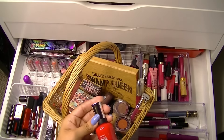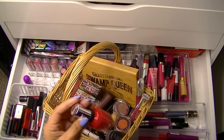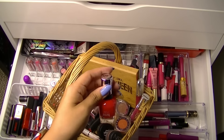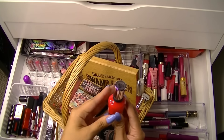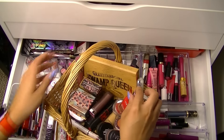For my nails, I only picked one color. It's from Sally Hansen, the Complete Salon Manicure in Fruity Patootie. Look how cute and summery! I'm going to paint my nails this color — probably my toenails too. I need to start trying to finish things, so that's what I'm going to try and do.